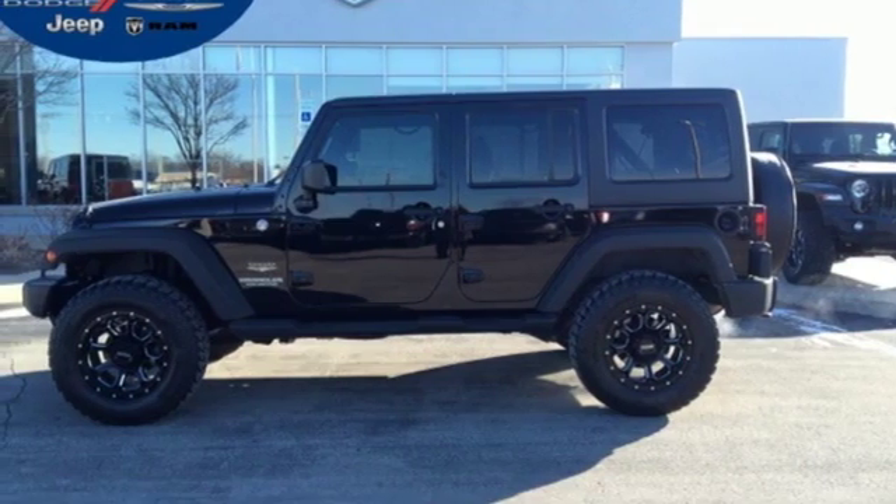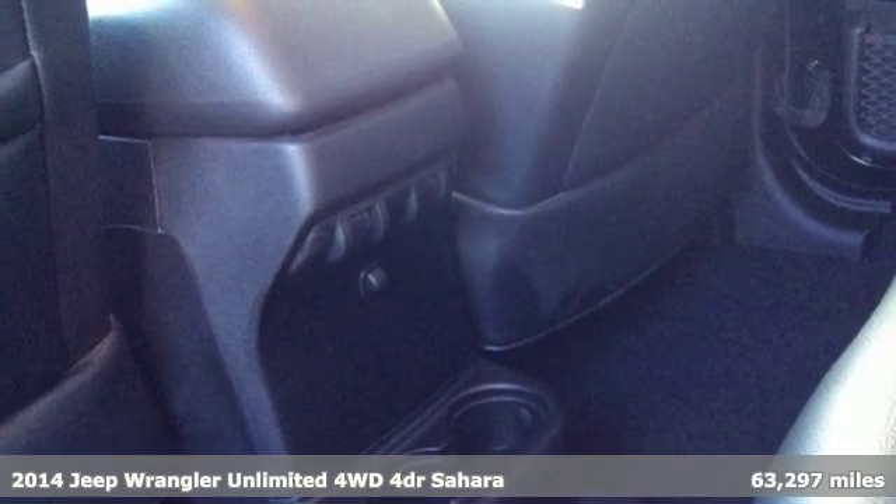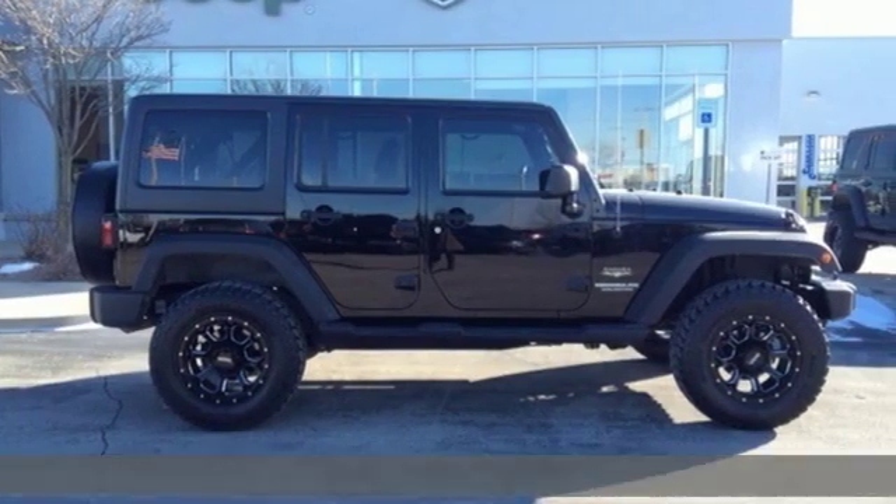It's a 2014 Jeep Wrangler Unlimited. This Wrangler is the right balance of style and purpose, and with four doors, it's easy for everyone to join in on the fun. And with features like these, every drive is a pleasure.